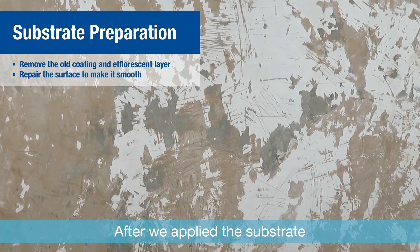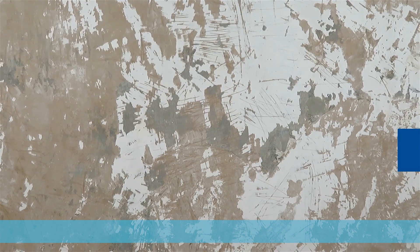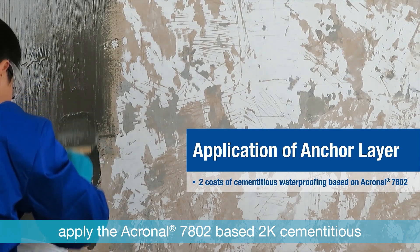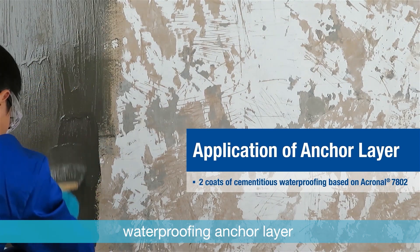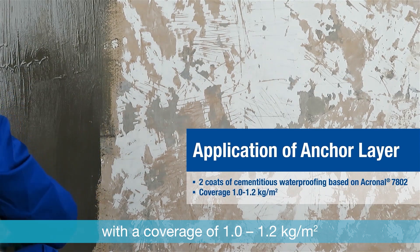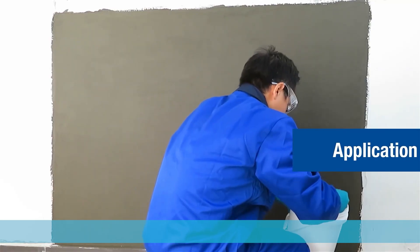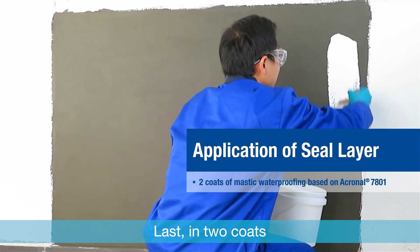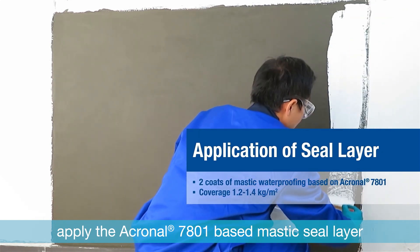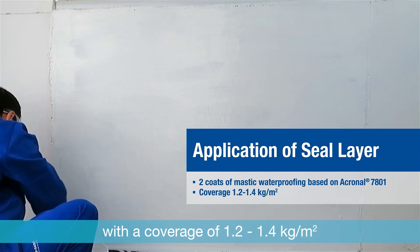After preparing the substrate, apply the two layers. Second, in two coats, apply the Acronal 7802-based 2K anchor layer with a coverage of 1.2 to 1.4 kilograms per square meter. Last, in two coats, apply the Acronal 7801-based mastic seal layer with a coverage of 1.2 to 1.4 kilograms per square meter.